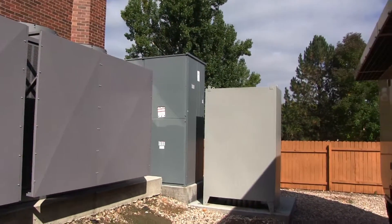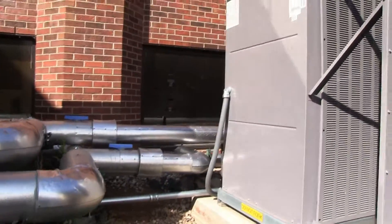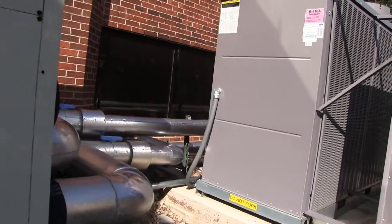A fourth unit lacks a compressor. When it's 40 degrees outside, we use outside air to cool the temperature in the data center, eliminating the need for a compressor. This is called a free air unit.